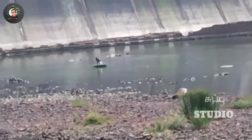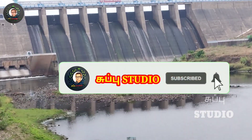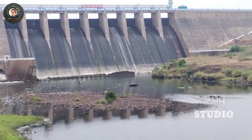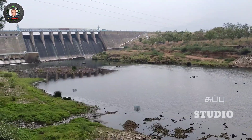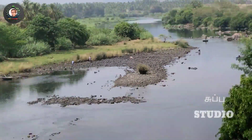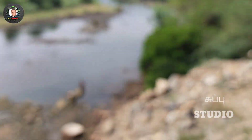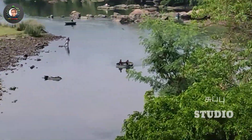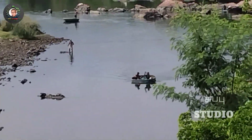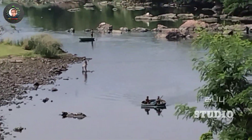The dam is in Tamil and it's only 2 meters. This is the place where the dam is located.